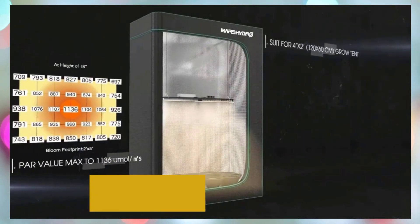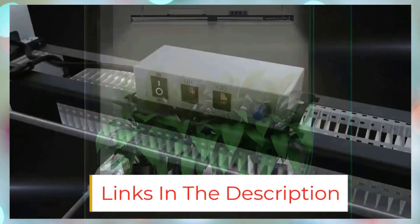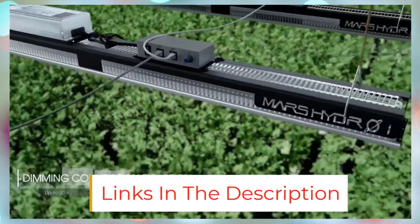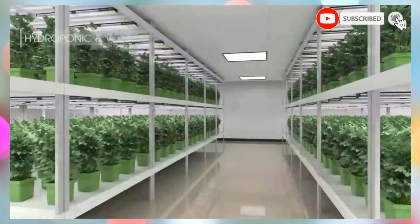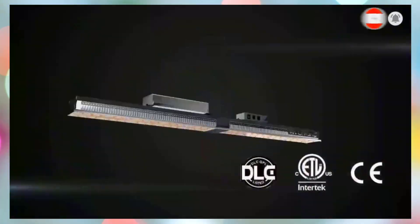With silent fanless operation, efficient heat dissipation, and high reflective efficiency, the TS1000 ensures plants receive maximum energy without heat stress, making it a perfect blend of performance, efficiency, and quiet operation.